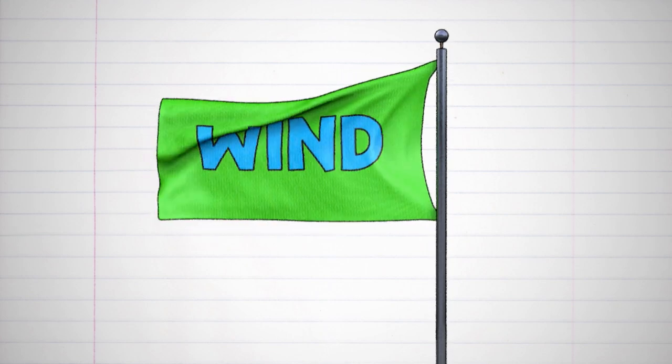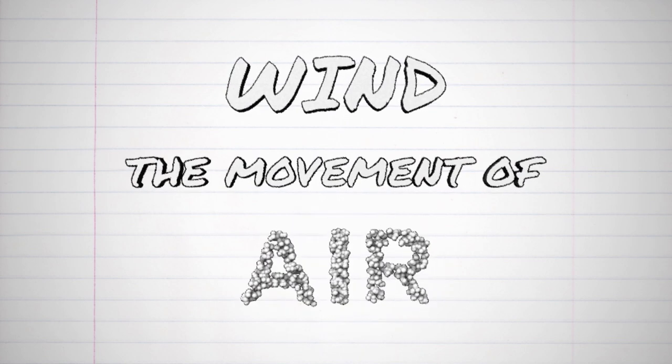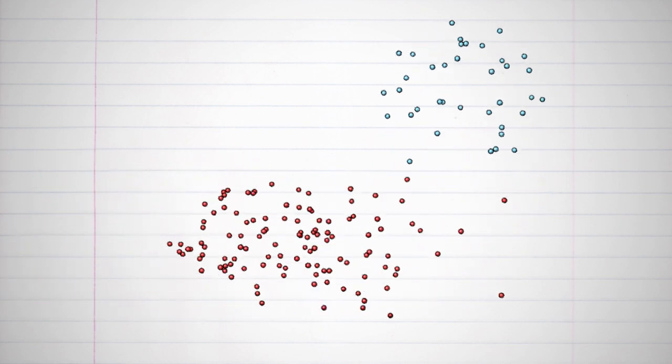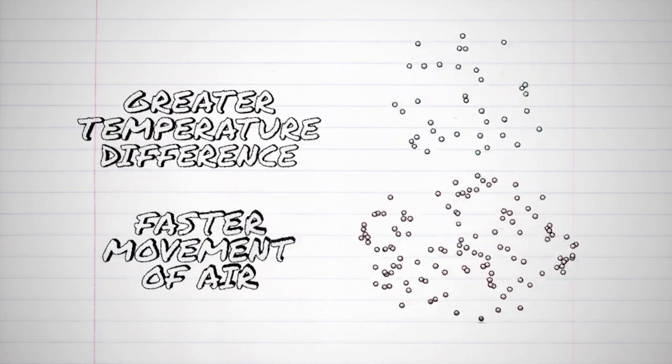Wind is an interesting weather phenomenon. Imagine standing outside on a windy day and the wind is blowing toward you, then suddenly the wind blows harder from a different direction. Wind is the movement of air — it might be a gentle breeze, wonderful on a hot day, or high winds which can become destructive. No matter the wind strength or direction, wind is the result of gases moving from higher to lower pressure areas. The greater the temperature difference, the faster the rush of air or wind.